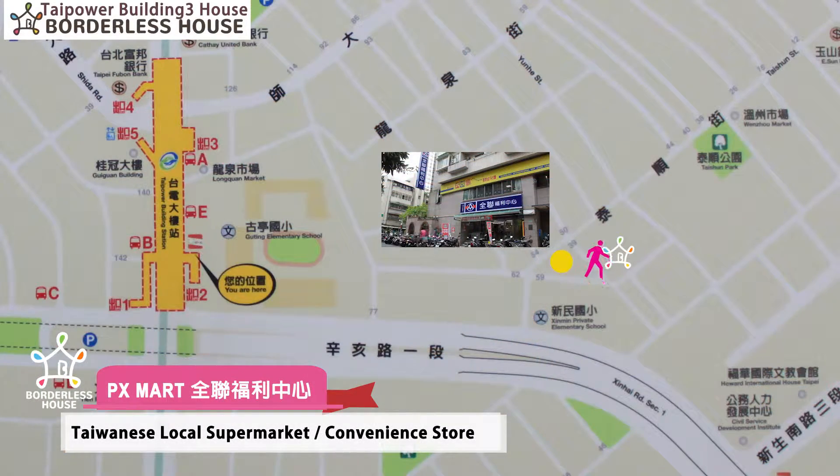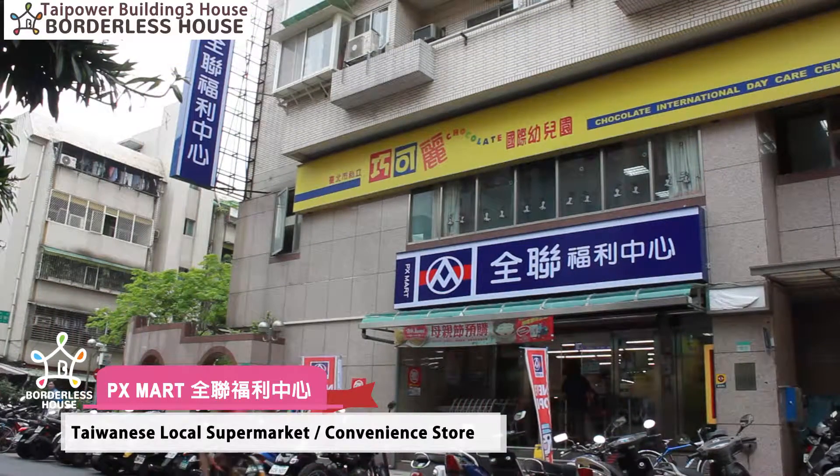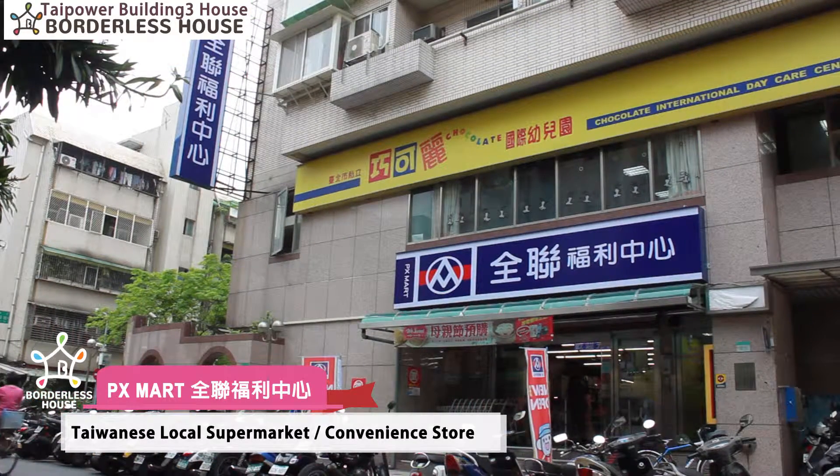And only a few steps from your house, there is a supermarket called Chen Lian where you can buy your daily groceries and food. It's open until 11pm, so even if you come home late, you can still buy something before you get home.